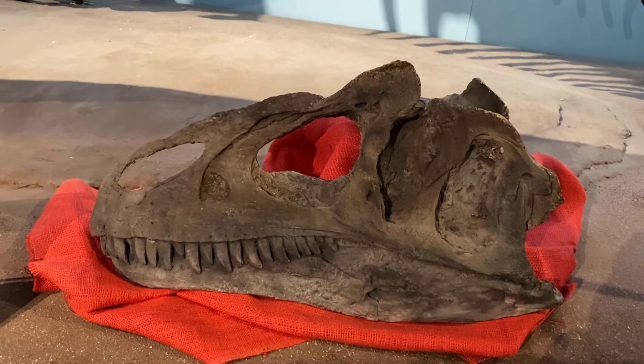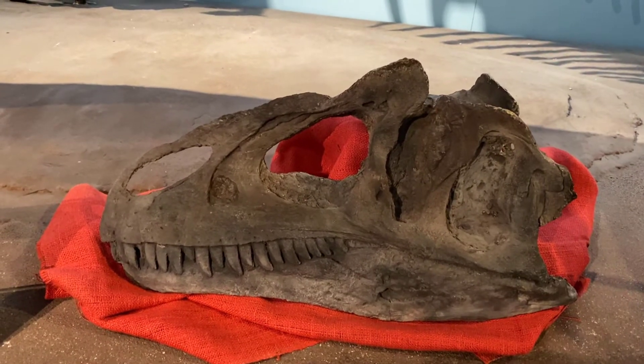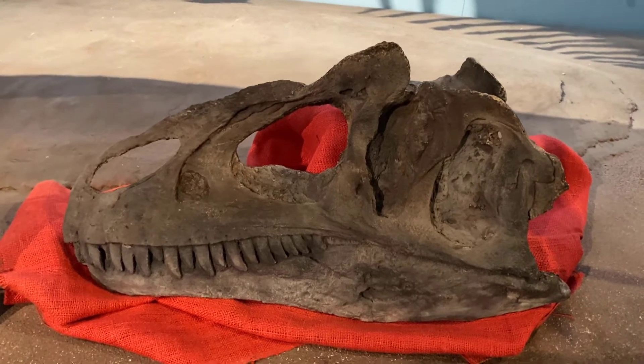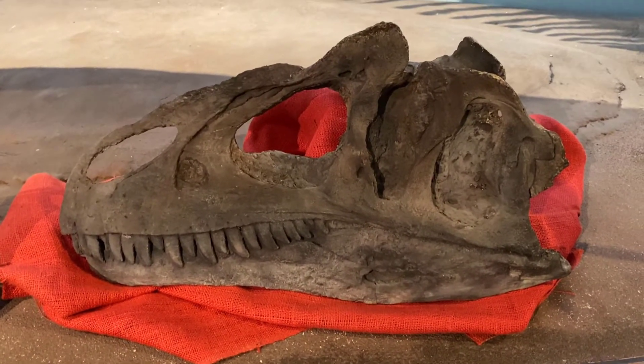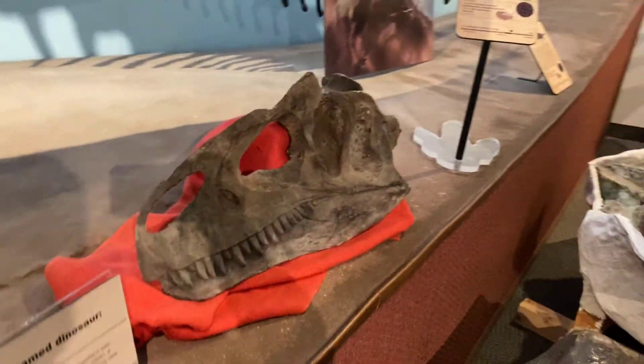This particular animal was found at Dinosaur National Monument. It's about 7 million years older than your typical Allosaurus, and it has just one of the most amazing smiles — you can see its teeth out and about.